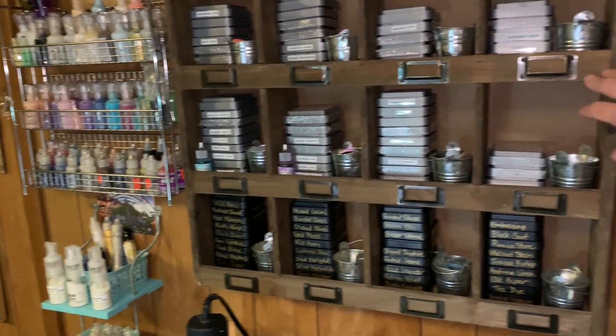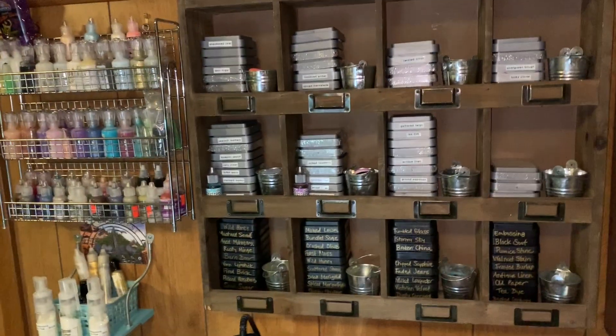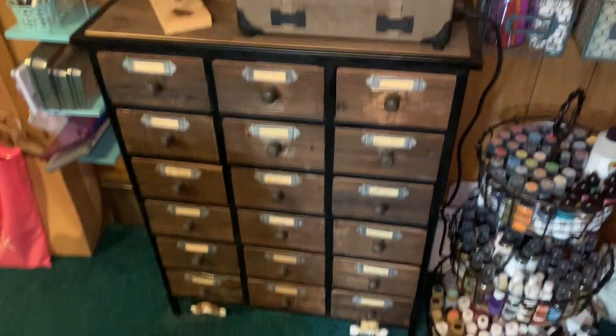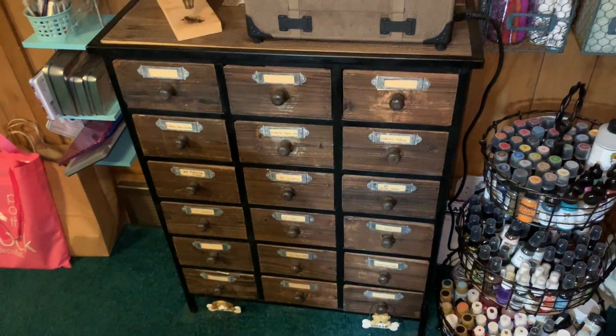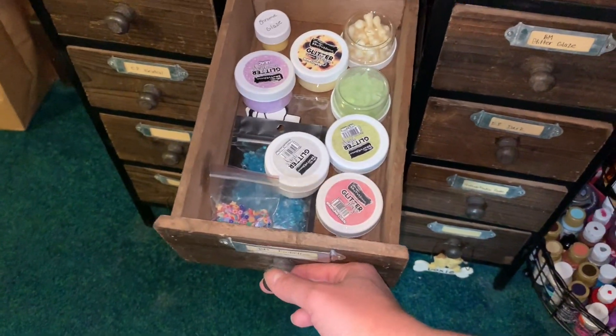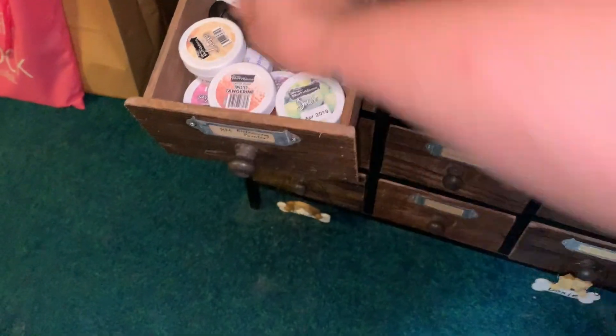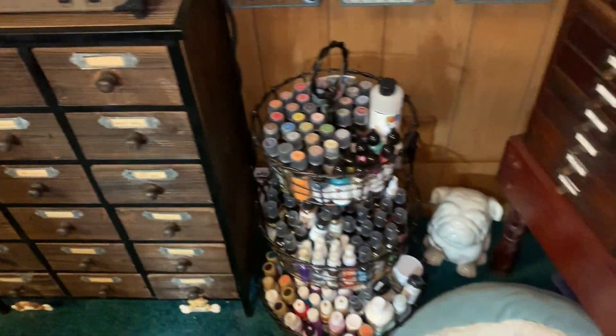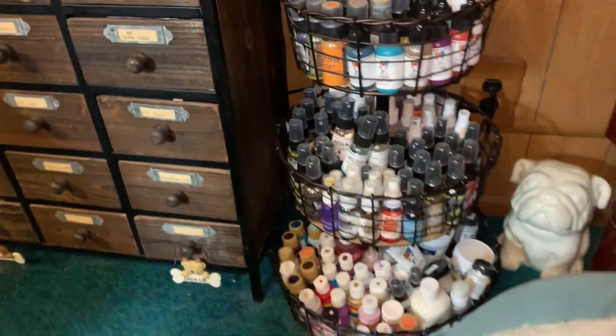Over here I have my Nuvo drops, and this little shelf I got at Hobby Lobby — it fits my distress inks perfectly. In those little pails I have the foam pads that go with the distress inks. I also bought this piece at Hobby Lobby and it has a lot of my Brutus Monroe glitter glazes, embossing powders, and different types of mixed-media things.